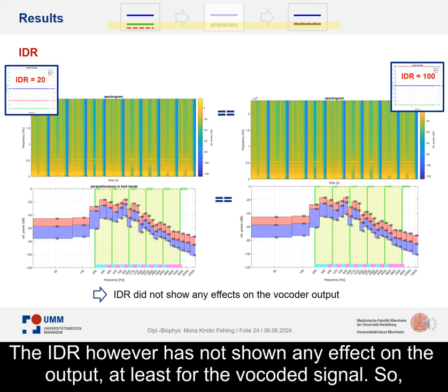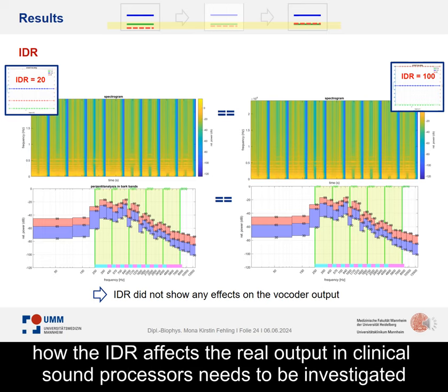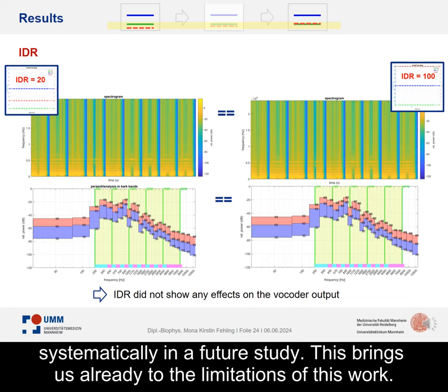The IDR, however, has not shown any effect on the output, at least for the vocoded signal. How the IDR affects the real output in clinical sound processors needs to be investigated systematically in a future study. This brings us already to the limitations of this work.